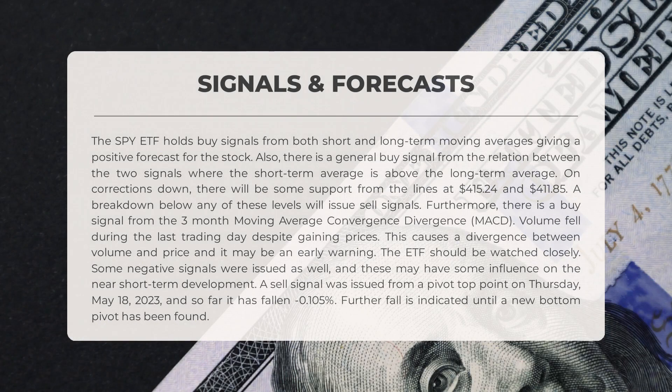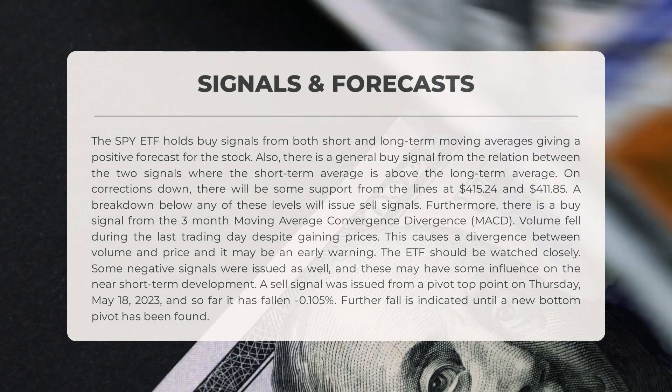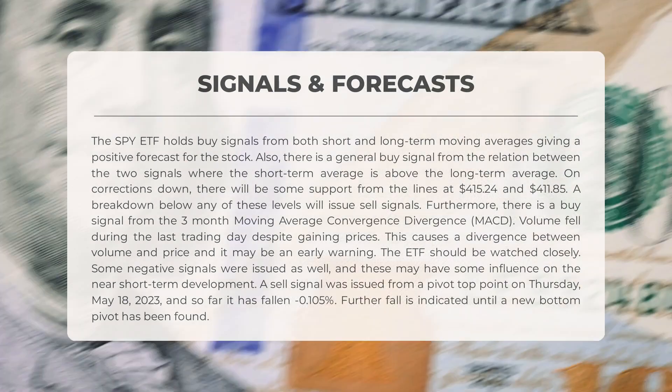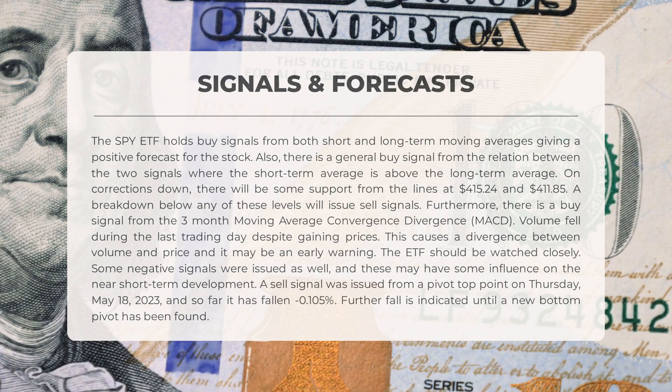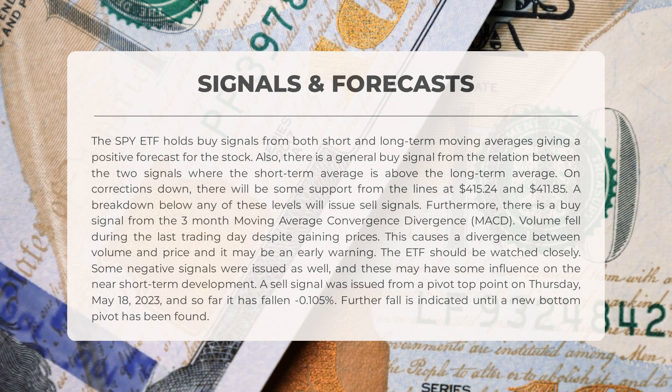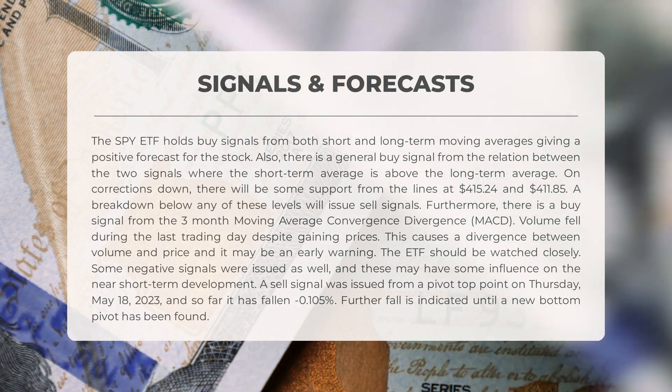The following signals have been identified for SPY. The SPY ETF holds buy signals from both short and long-term moving averages, giving a positive forecast. There is also a general buy signal from the relation between the two signals, where the short-term average is above the long-term average. On corrections down, there will be some support from the lines at $415.24 and $411.85. A breakdown below any of these levels will issue sell signals. Furthermore, there is a buy signal from the three-month moving average convergence divergence (MACD). Volume fell during the last trading day despite gaining prices, causing a divergence between volume and price, which may be an early warning.